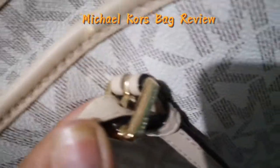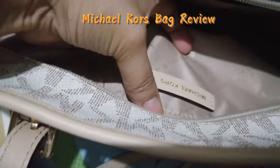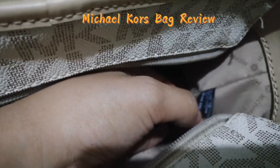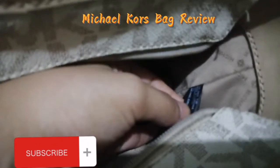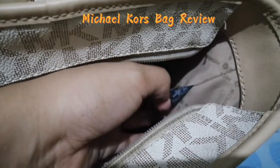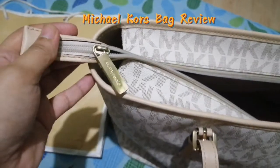When you check the inside, there's one zipper compartment where you can put your cards or other items. There's also a tag inside that says 'Made in Cambodia,' along with some serial numbers. So there you go — that's what the inside looks like.